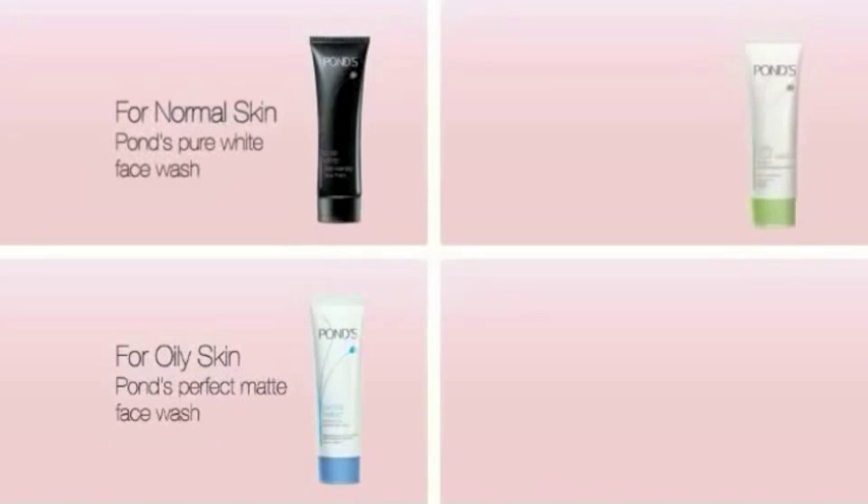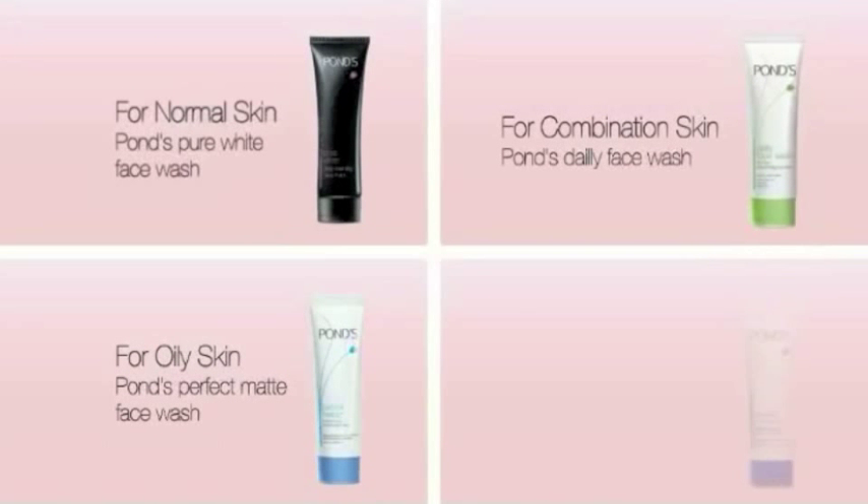Starting today, you can begin your skincare regime by choosing the appropriate PONS face wash that suits your skin type. Now let me introduce you to the number one enemy of the skin — the sun.